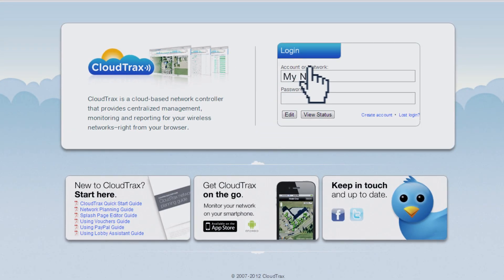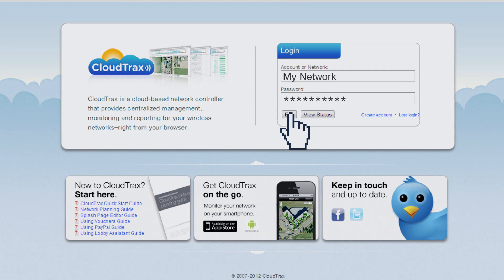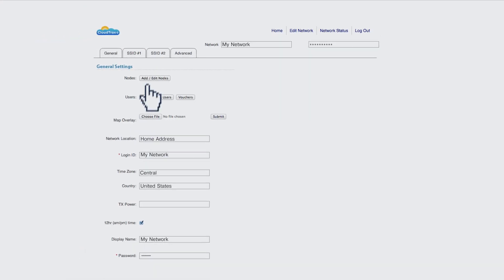Once your hardware is in place, take control of it with OpenMesh's free cloud-based network controller, CloudTrax. CloudTrax is the heart of any OpenMesh network.